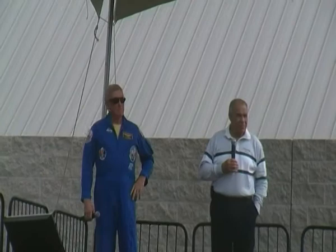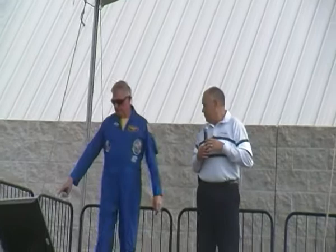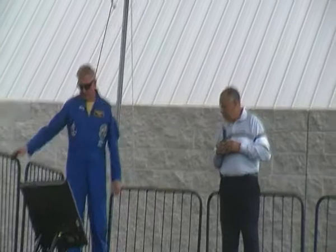We're watching the crew in the white room as they board the vehicle. Now, those orange launch and entry suits they're wearing — how comfortable are they and how much do they weigh? What is it like getting on board the vehicle in those big cumbersome orange suits?